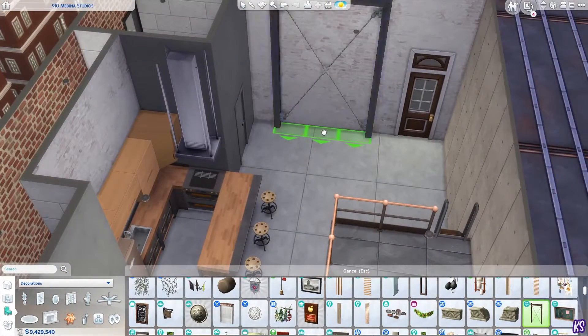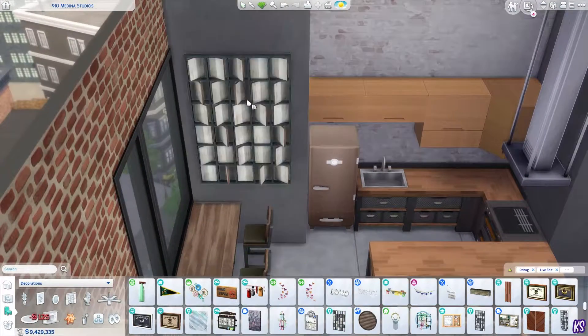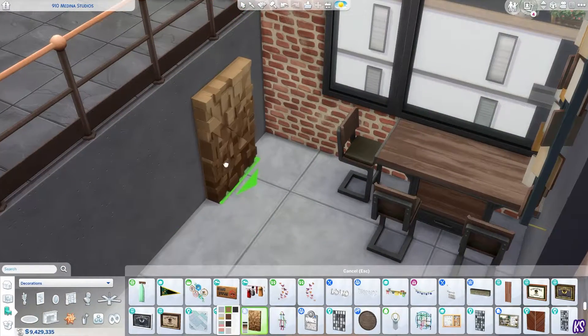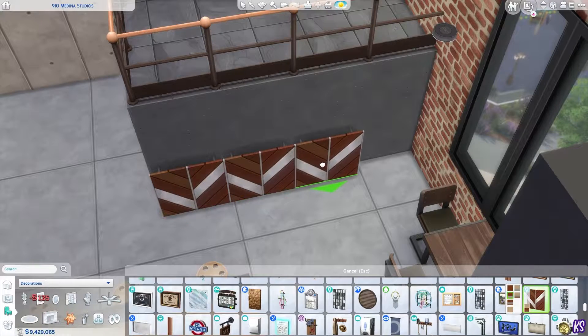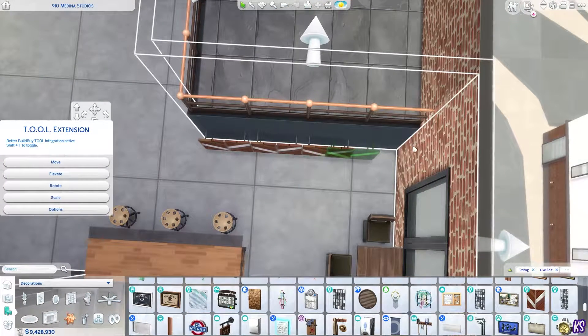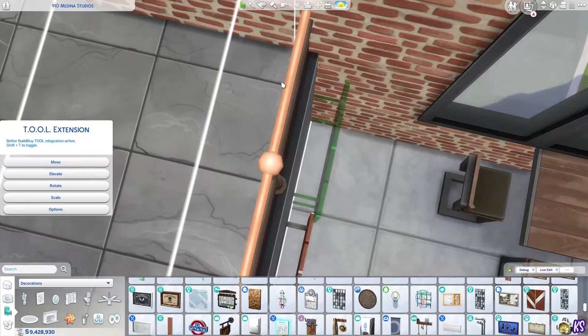I was trying to use as many items as I could from the new kit without overusing them. We got a lot of new items, and some of them I just didn't think would fit or I didn't like as much. That's also why this video is kind of short — it's a tiny apartment with room for two Sims.